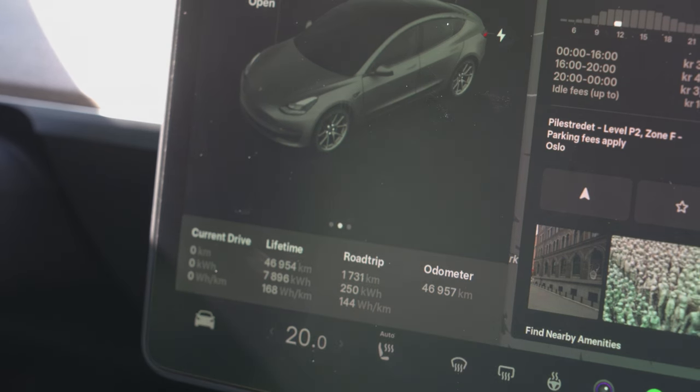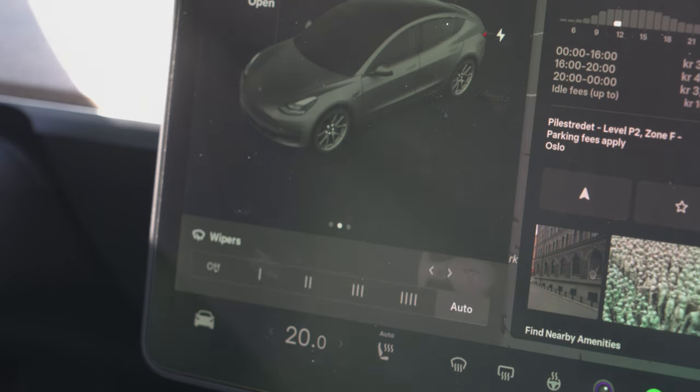You can now adjust wiper speed with the left scroll wheel. Press the wiper button once and it'll wipe once, and you can choose with the scroll wheel if you want different speeds or if you want it on auto. This is a very nice change that a lot of people have asked for, because you don't need to use the touch screen when adjusting wiper speed.